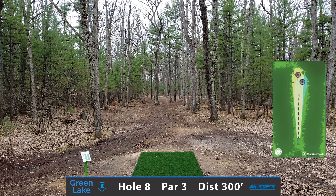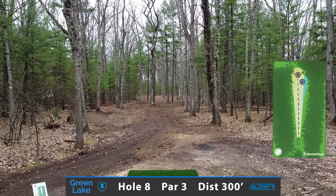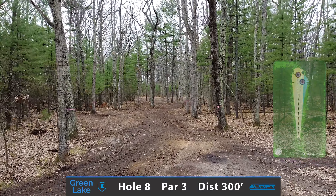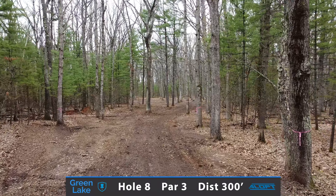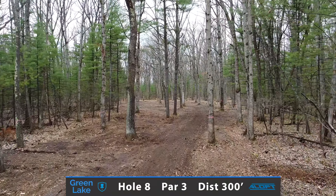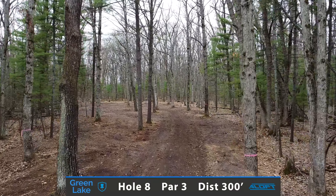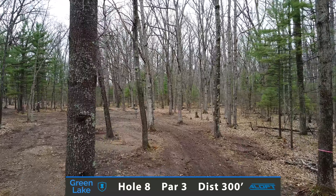Hole 8 is another gettable par 3 measuring at 300 feet. The main play is going to be a straight to stable forehand hitting this initial gap and fading toward the basket. If you would prefer to throw backhand, there is a backdoor flex line that you need to throw with something overstable so it hyzers back towards the basket.